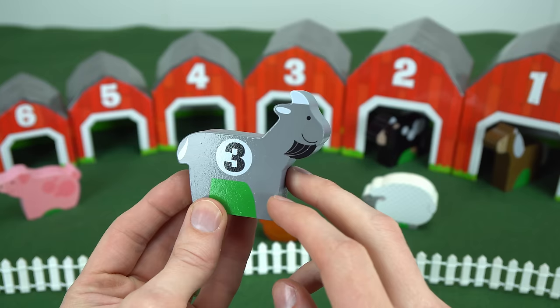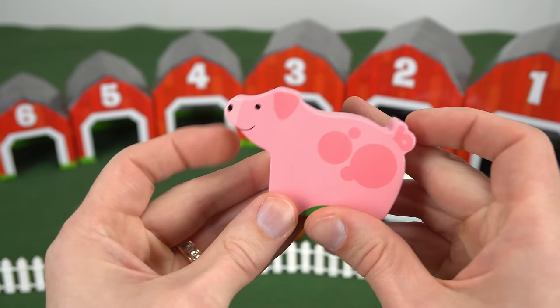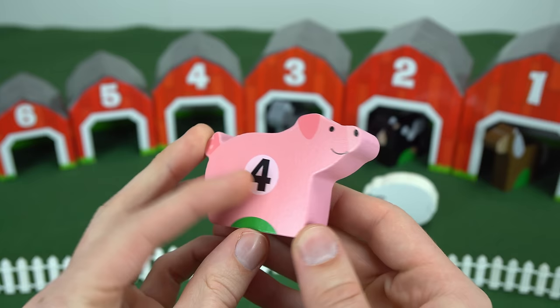Now let's take a look at this one. This is the pig. The pig says oink, oink. On the back, it has the number four. So it goes in the number four barn.